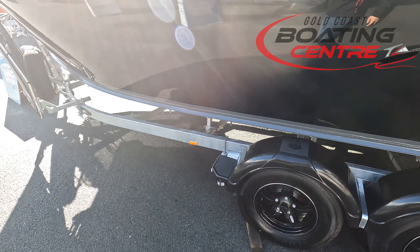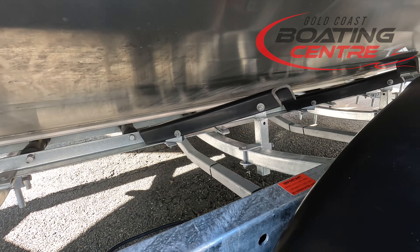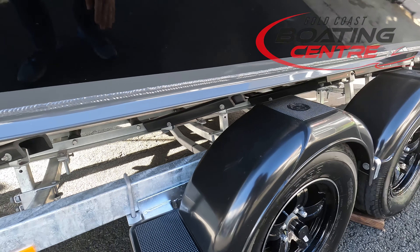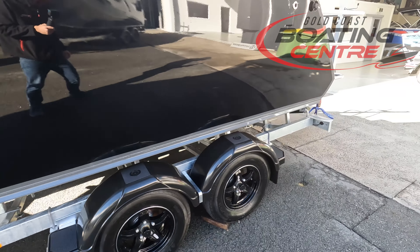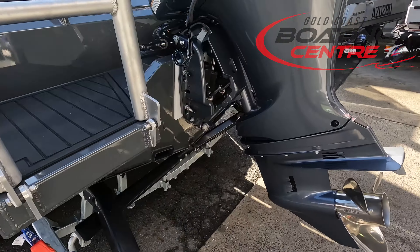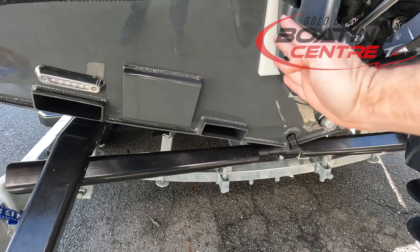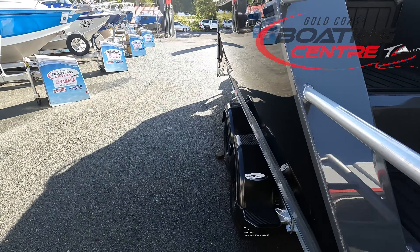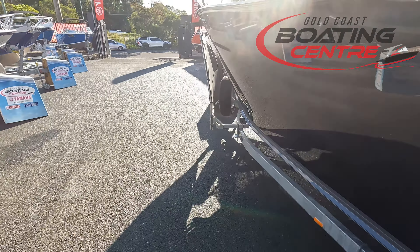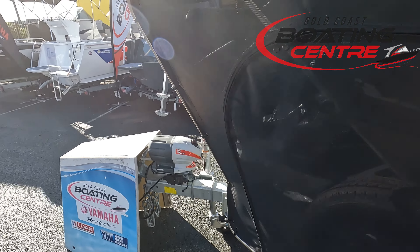We've got the Dunbar Loader Pro trailer with those big skids which run all the way through. So if you are facing a bit of current or a cross-wind coming back onto the trailer, that will line you up perfectly down the middle. If you angle in a little bit funny, it'll guide you back into the middle of the trailer, drive on up, and the latch system at the front — which we had a look at before — will catch you and away you go.